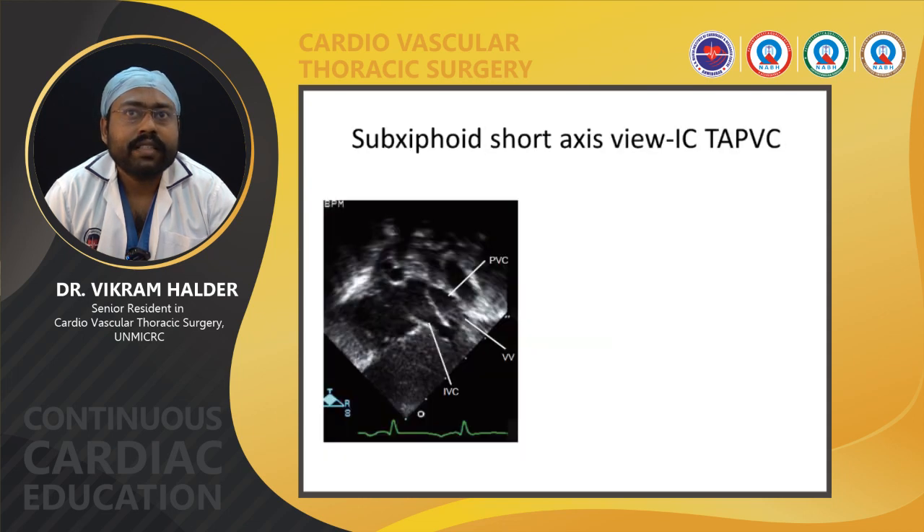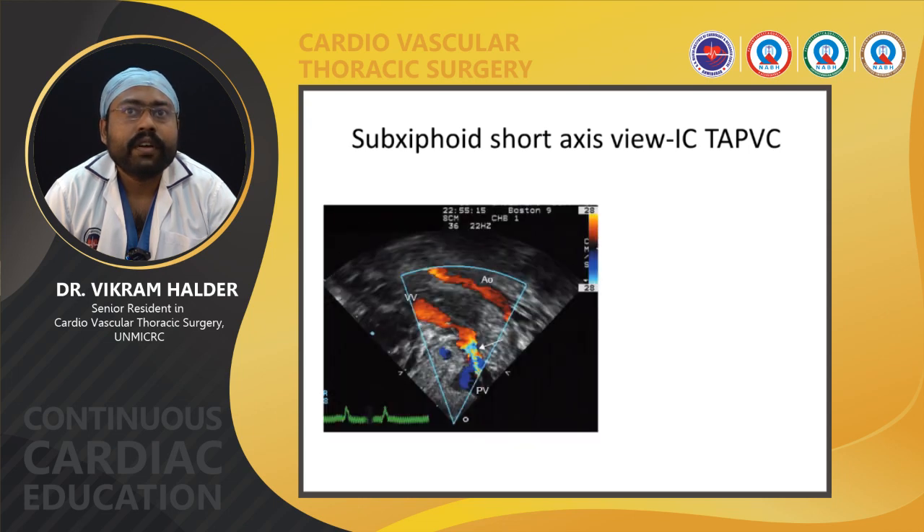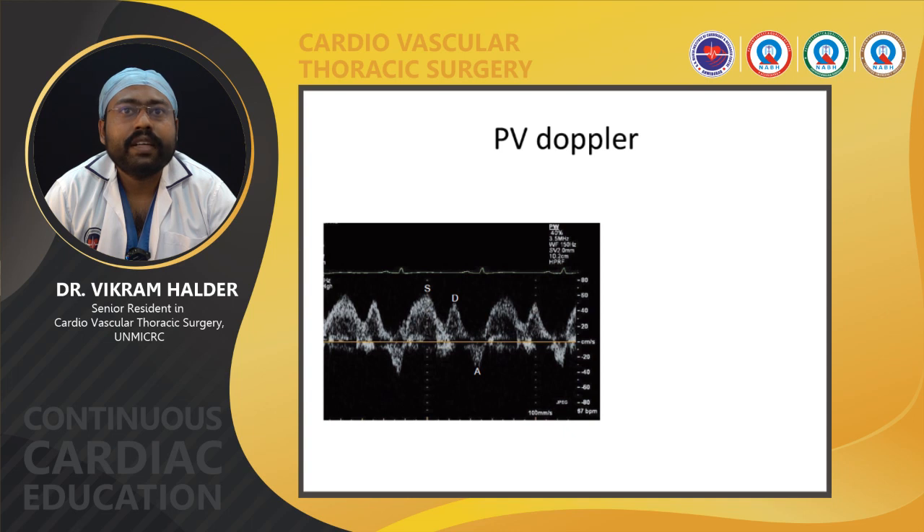In subxiphoid short-axis view, the pulmonary venous connection drains into the vertical vein going below the diaphragm. In another subxiphoid short-axis view, the vertical vein is seen draining into the pulmonary vein. In the pulmonary venous Doppler, there are two S-waves, D-wave, and A-wave. The A-wave will be absent in cases of pulmonary venous obstruction.